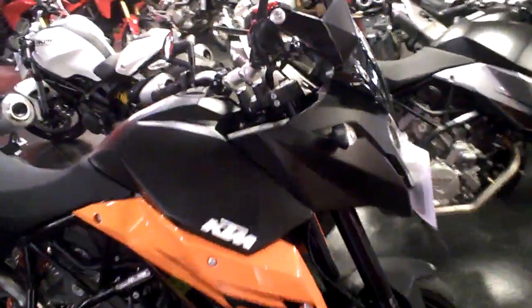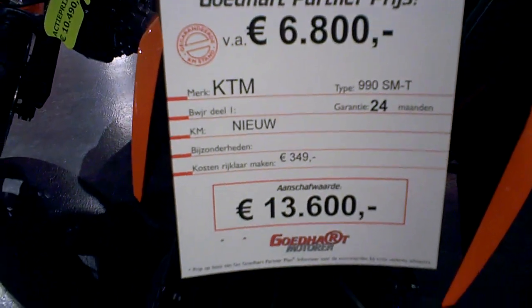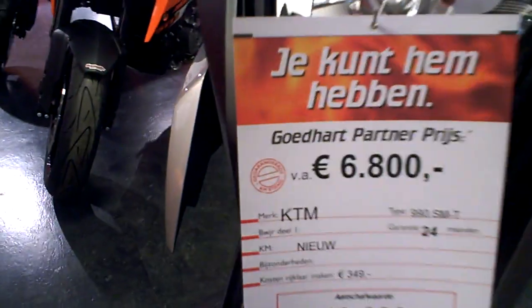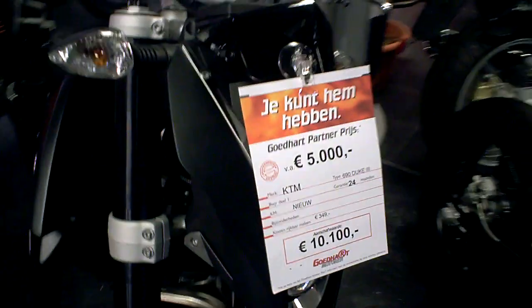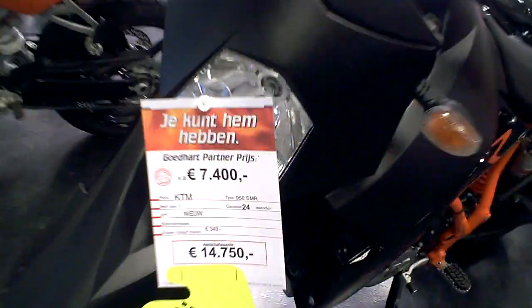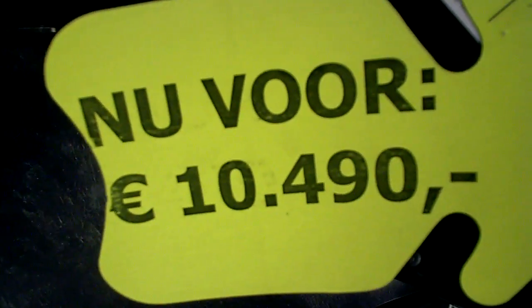Nice brand new KTM, and there are some more models. There's a 990 SMT, another SMT, a 690 Duke Type 3, and another 950 SMR — from €14,750 down to €10,490.